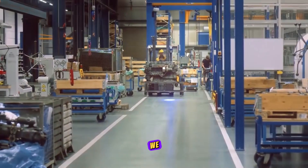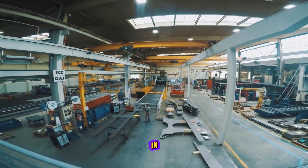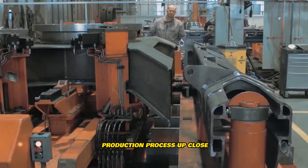Hello everyone, we are taking you on an exclusive behind-the-scenes tour of the Liebherr excavator factory in beautiful France. From initial assembly to final quality checks, you'll see the entire production process up close.